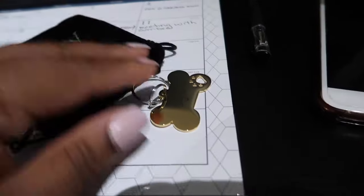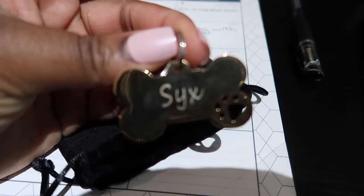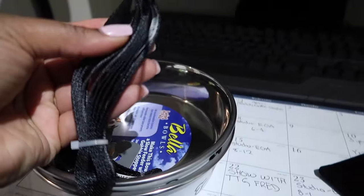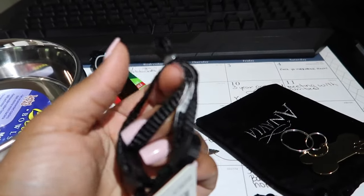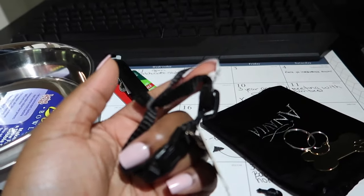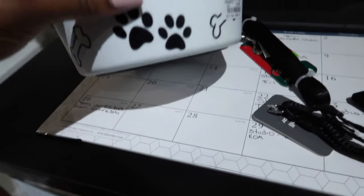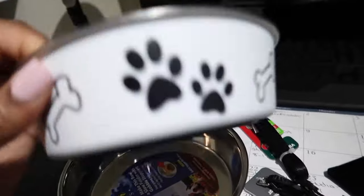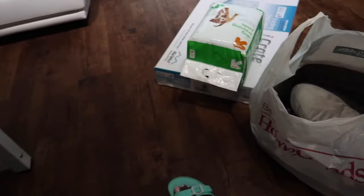I went ahead and got his name tag from Etsy — it's really cute, and the back has our contact information. I got a basic collar to start off with because he's not going to be wearing it much. He's only about 0.8 pounds right now, so I got the smallest collar possible. I also got these bowls from Marshalls, $3.99 each. They're probably way too big for him, but they were just so cute.